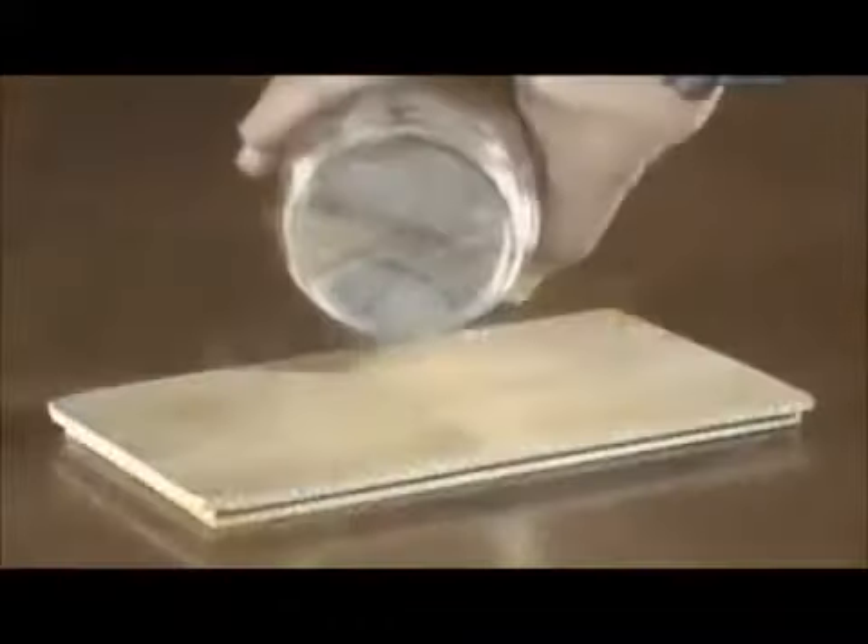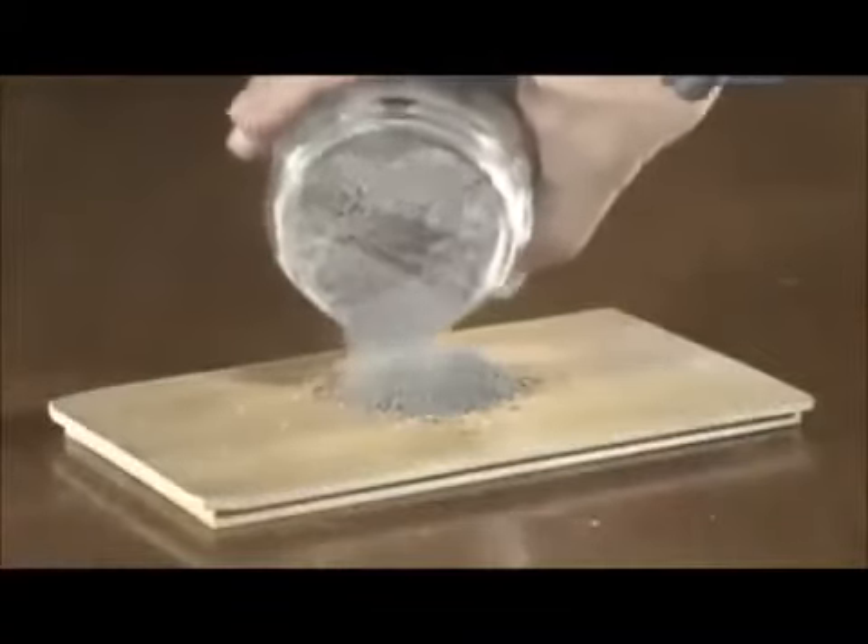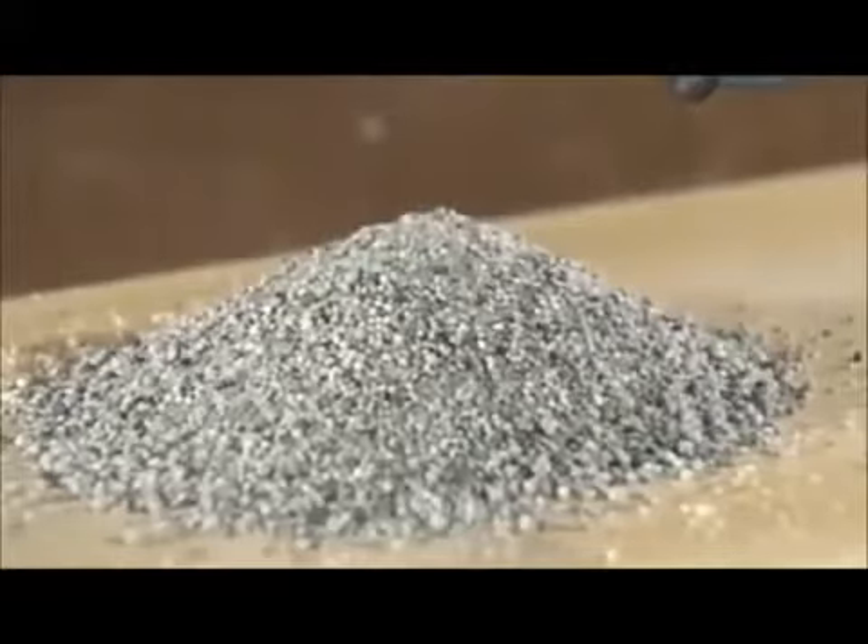These ingredients are combined with recycled glass called cullet. The factory's equipment feeds precise amounts of the materials into a furnace. After 24 hours at 1500 degrees Celsius, a gooey liquid that's the consistency of honey is produced. The molten glass pours out of the furnace.